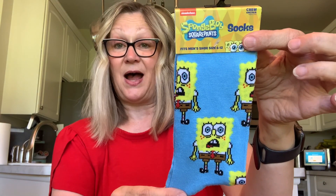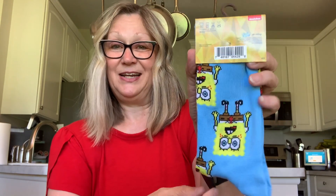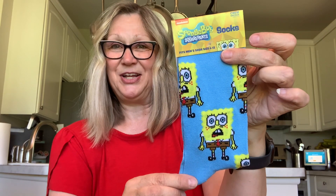And then we have SpongeBob — Nickelodeon SpongeBob, very cute. And then my personal favorite of all these socks: Bubble Yum bubblegum. I love that hot pink and purple on there — I just love these socks. Very, very fun.